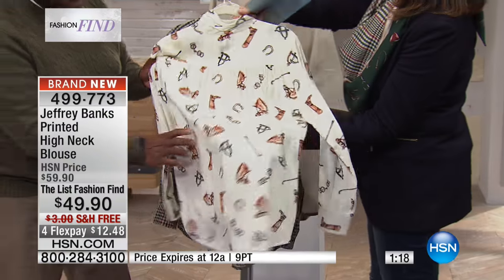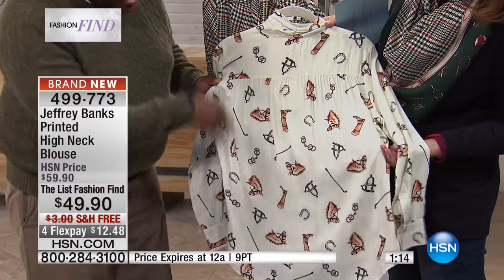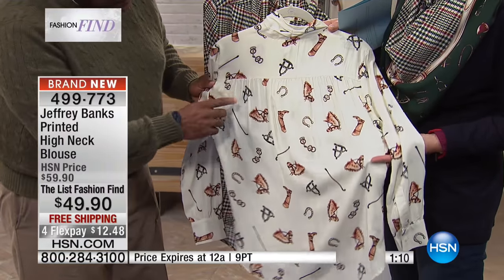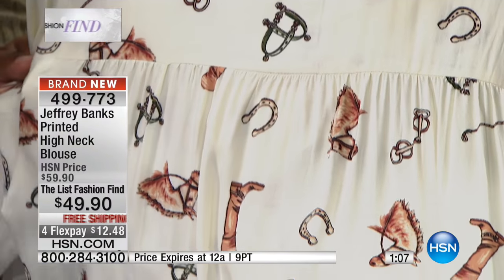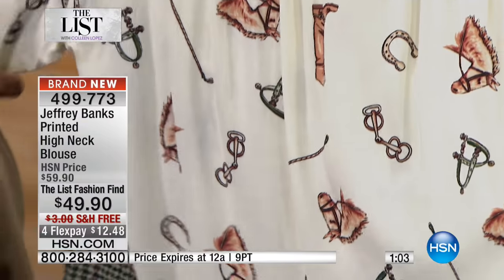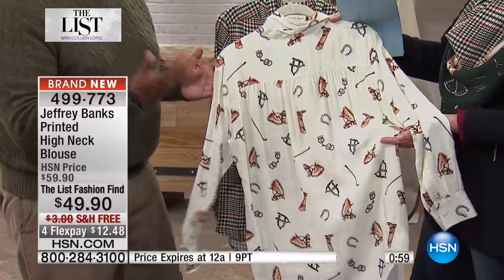I did this original equestrian print — you've got all the icons of riding: stirrups, horseshoes, horse heads, riding crops — you've got everything you would associate with riding. And it's fun, it really is.